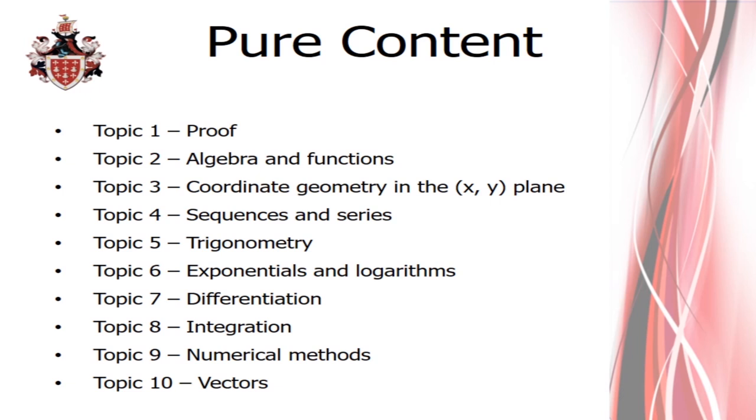Coordinate geometry covers equations of lines, gradients, parallel and perpendicular lines, and at A-Level we extend this to incorporate circles, finding equations of circles, and where circles and lines intersect. Sequences and series extends from linear sequences to defining what a series is and looking at geometric sequences. Trigonometry goes well beyond right-angle triangles and the sine and cosine rule — there's a lot of new content, and you really do have to hit the ground running.